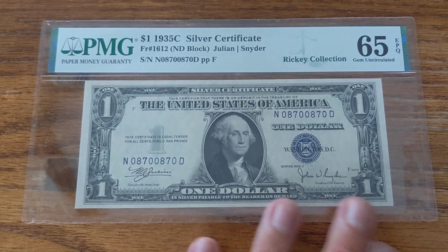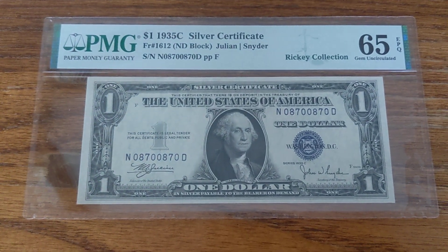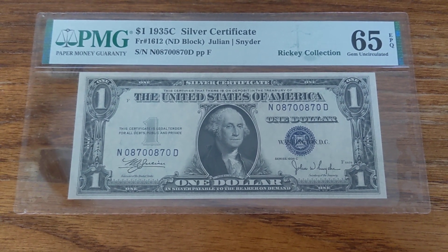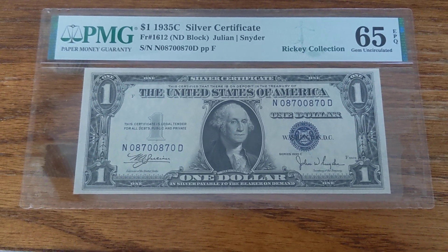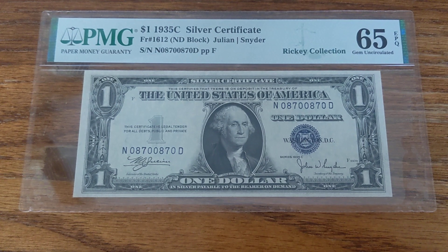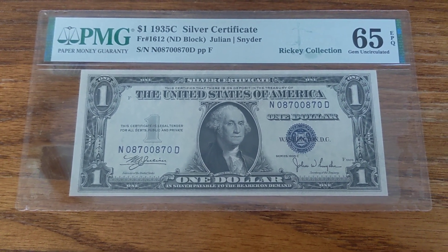This is a really awesome note, and I got it for less than $75, which I think is a really, really good price, especially with the market like it is right now. But I hope that everyone has enjoyed the video, and I will see you next week with more silver certificates. See you next time.